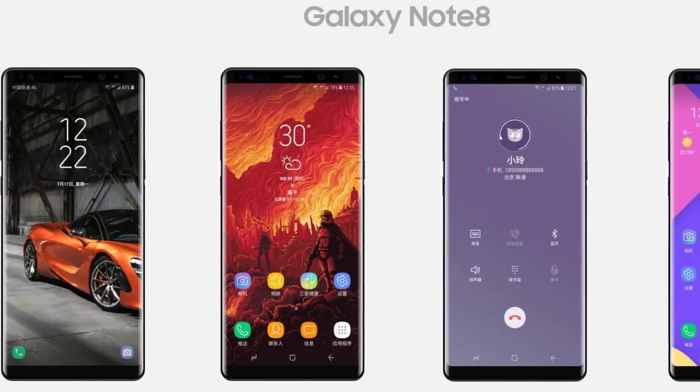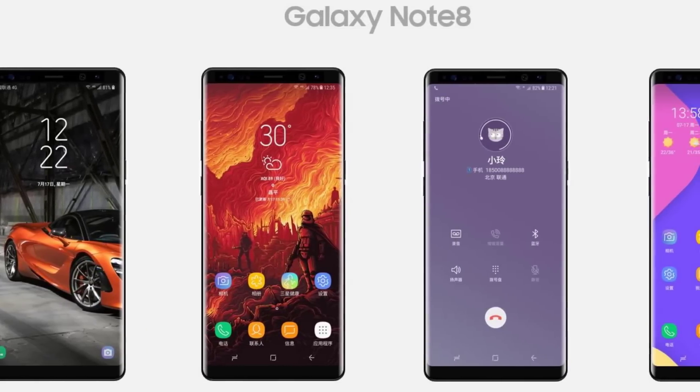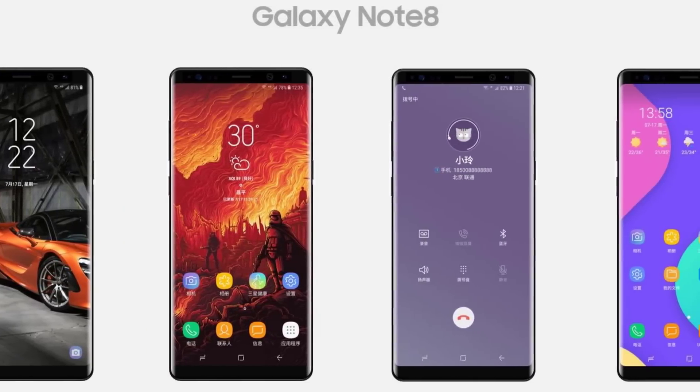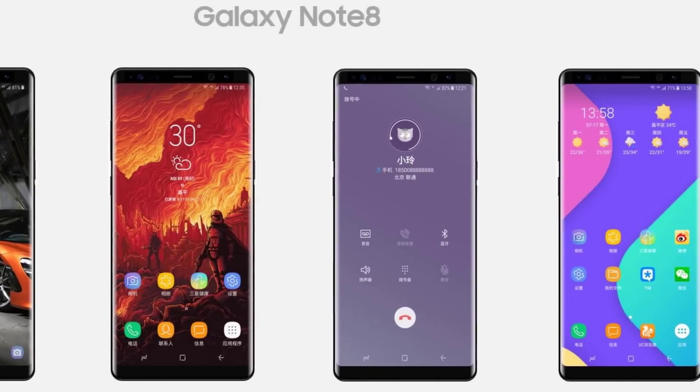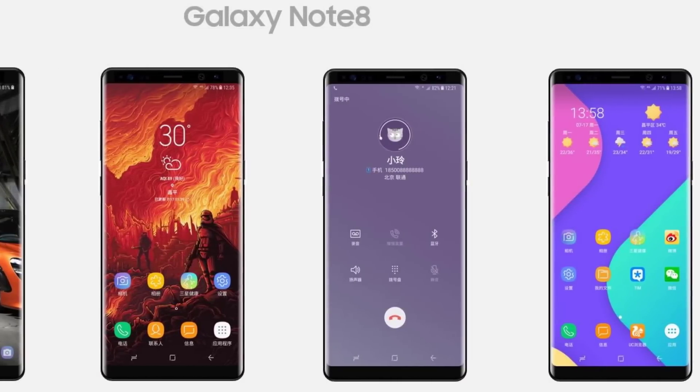Hey there, Saki here from Saki Tech. In today's video I would like to talk about the Samsung Galaxy Note 8 and how it is superior to the Samsung Galaxy S8, which I believe to be the current best smartphone on the market.